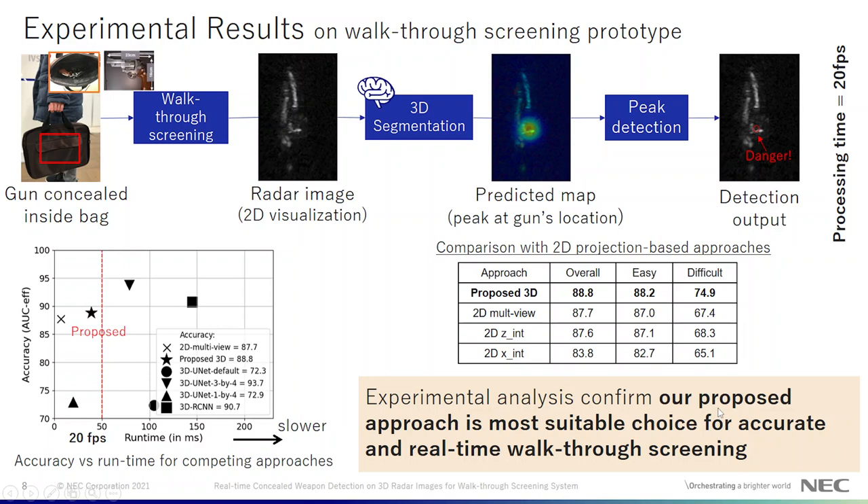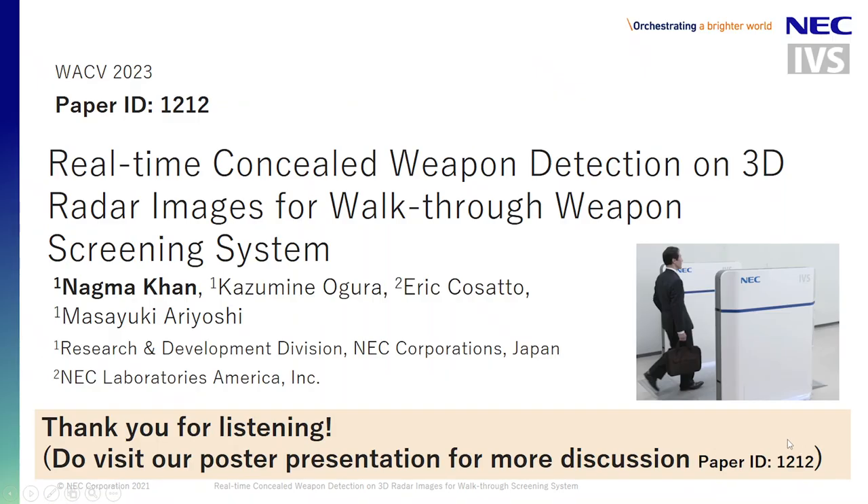Thus our proposed approach is the more suitable choice for performing accurate and real-time walkthrough screening. Thank you for listening. Do visit our poster presentation for more discussion.